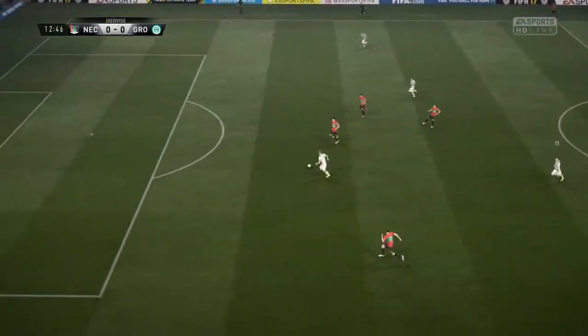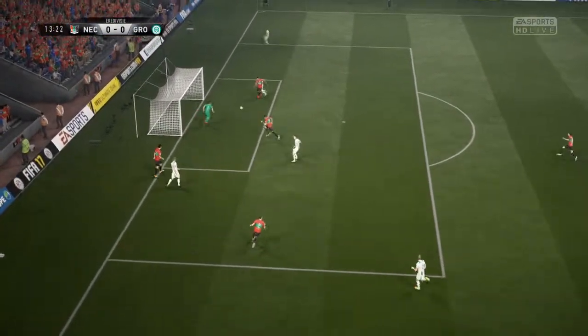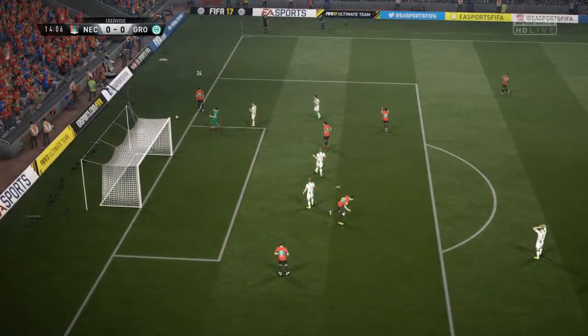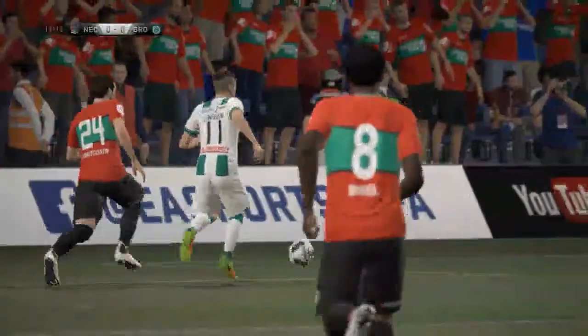I think he'll be back. And here comes the counter-attack. And here's the shot — terrific stop. Deflected behind. A clear corner.